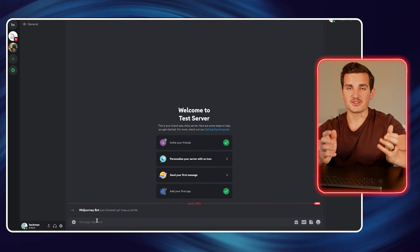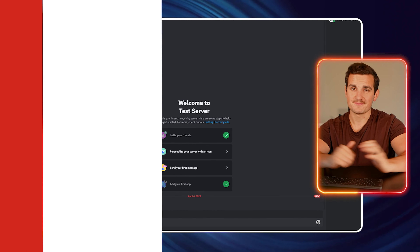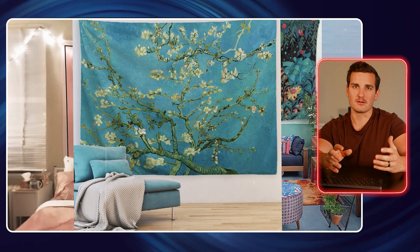Then to make our first image, just go down to the chat box in your server and type backslash imagine, then enter anything you can think of. Now to create tapestry designs similar to the ones we see selling well on Etsy, we're going to try to emulate some of the design characteristics that perform well — for example, landscapes with big beautiful images and lots of colors and imagery. But we're going to shortcut that whole process and make things a lot easier by going over to ChatGPT and having it generate the prompts for us.